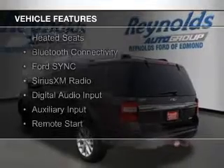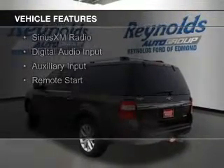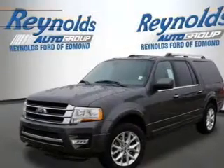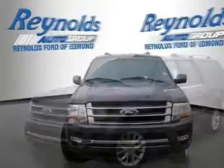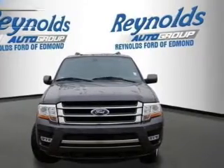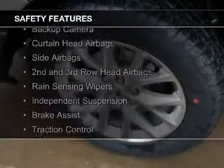internet connectivity, leather seats, heated seats, Bluetooth connectivity, Ford Sync voice activation, Sirius XM satellite radio, digital audio input, and auxiliary input, remote start.